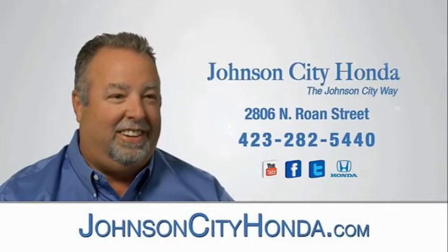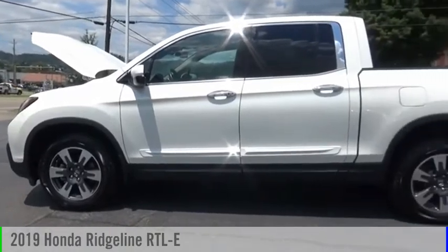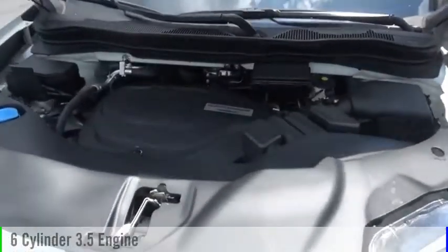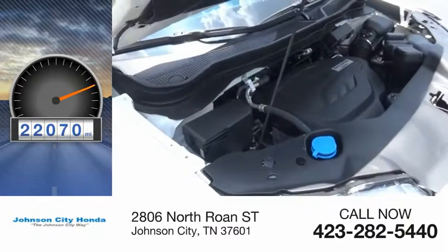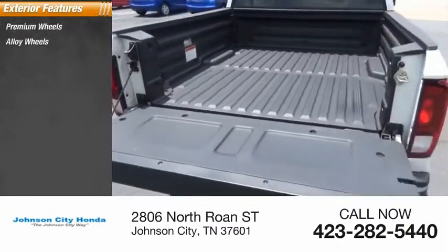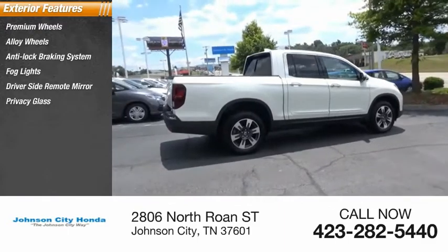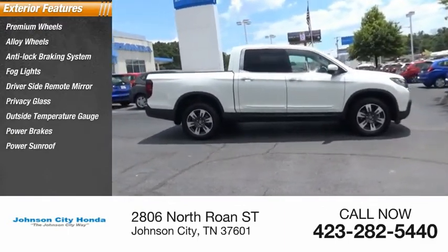Johnson City Honda, Johnson City. Power sunroof, interval wipers.